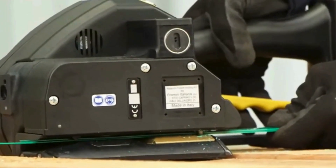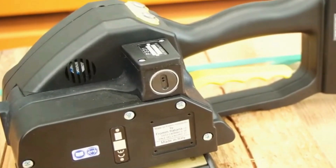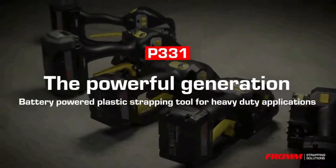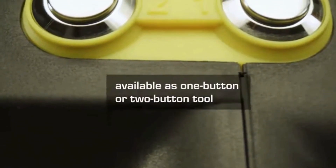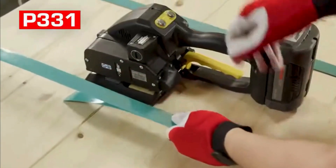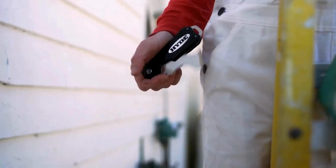The P131 features adjustable tension levels, allowing for customized strapping tightness based on specific packaging requirements. Known for its durability and robust build, this tool is a favorite in shipping and logistics, whether bundling cartons or securing heavy loads — the From P131 plastic strapping tool stands out as a dependable and efficient strapping solution.